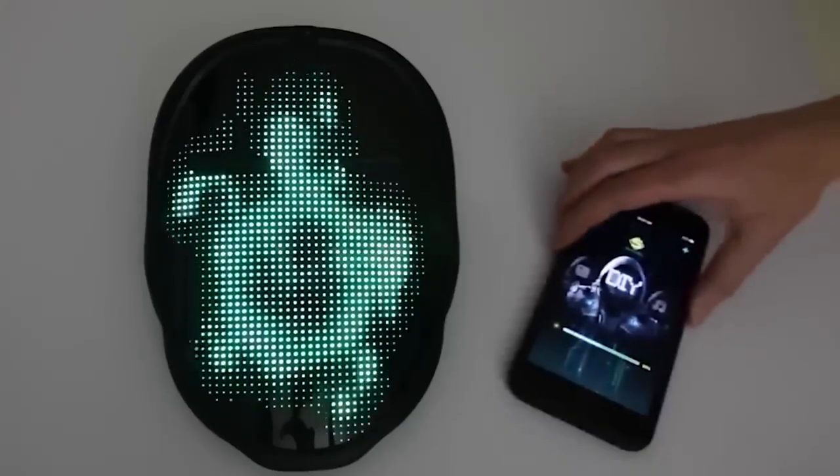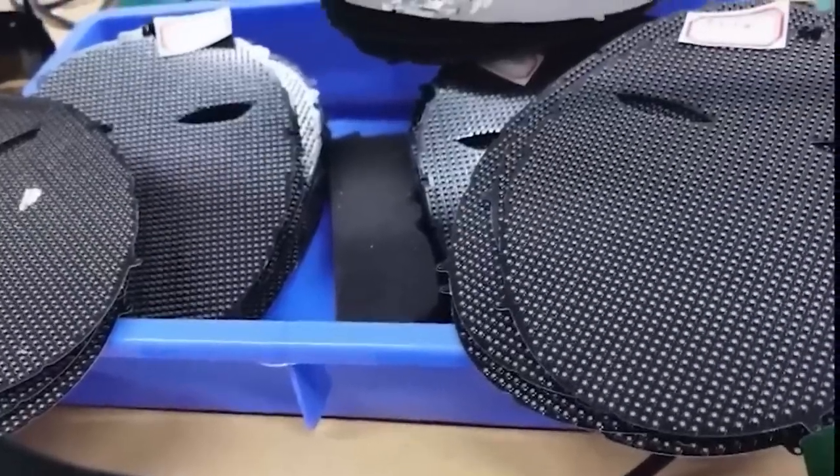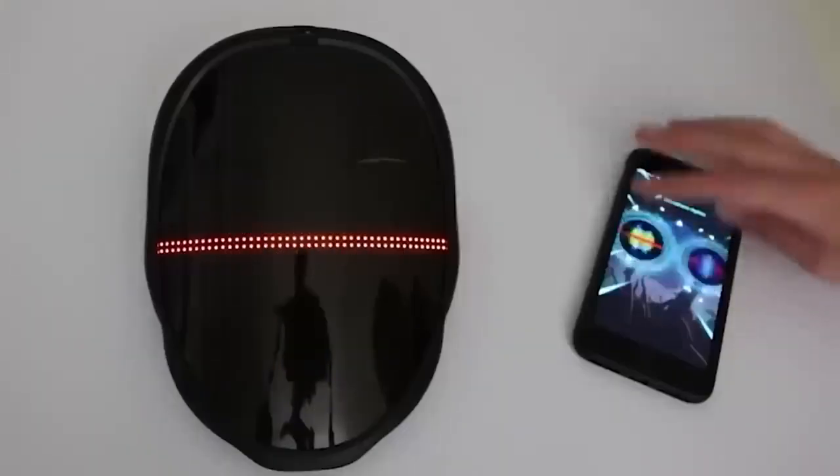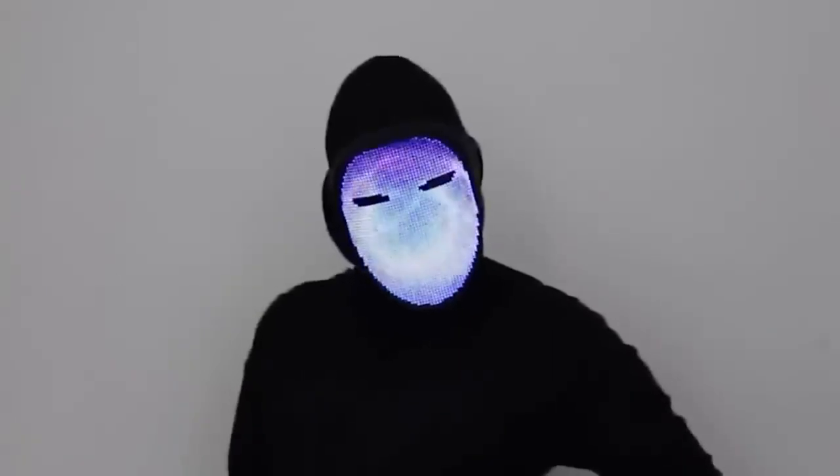Especially for those who like to stand out from the crowd, I added a smart mask with an LED screen. It connects to your smartphone via Bluetooth and is controlled by an application. You can change the design using presets or come up with something of your own — there are many interesting options for every taste. A very worthy replacement for the standard silicone version.